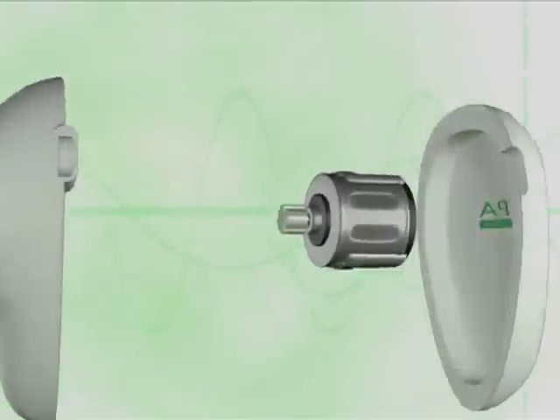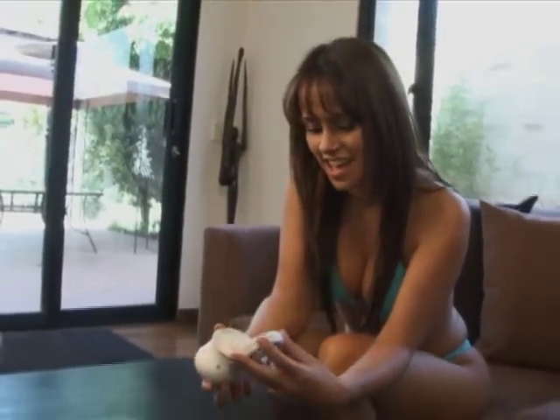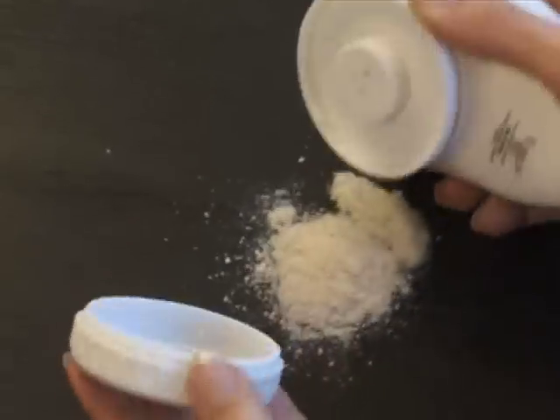And thanks to its motorized rotating mechanism, it takes no effort at all. All the old skin shavings are kept inside for an easy disposal.